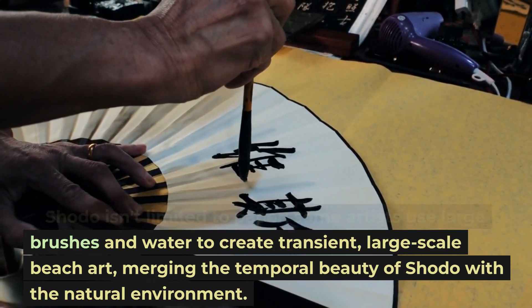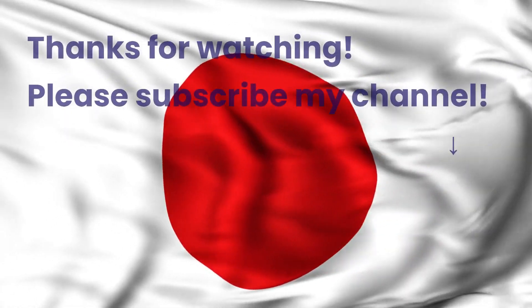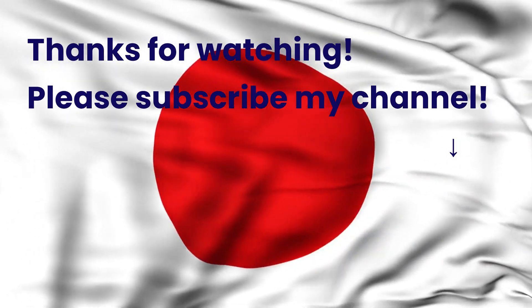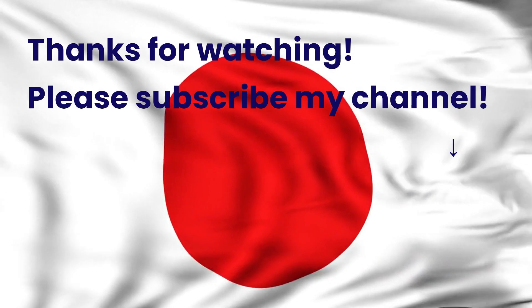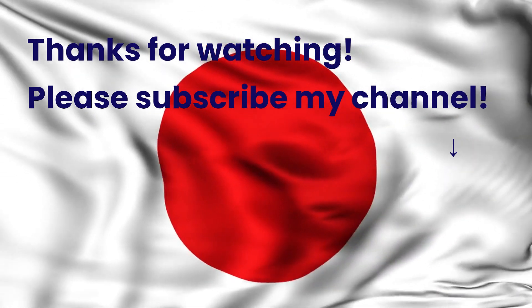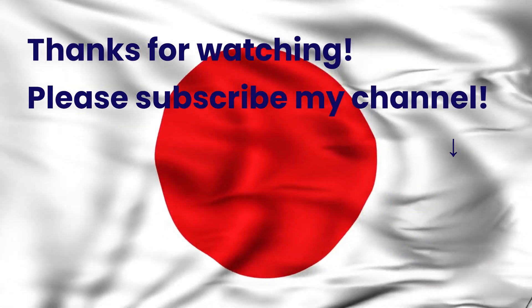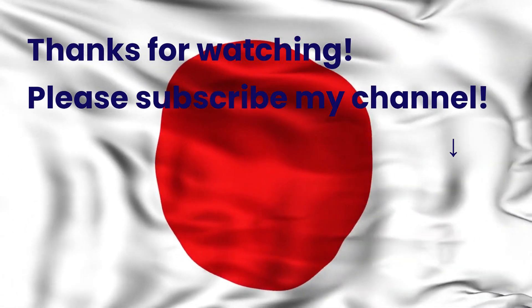We hope you enjoyed today's episode of Easy Learn About Japan. Don't forget to subscribe to our channel for more interesting insights into Japanese culture and history. And don't forget to click the like button too. Until next time, sayonara.